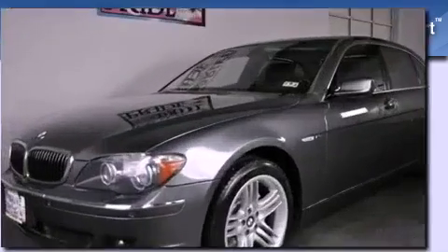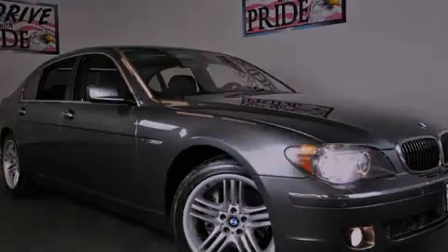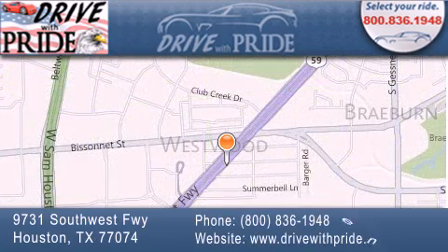We hope you found this video informative. Please contact us today. Thank you for considering Drive with Pride for your next pre-owned vehicle. We have been serving the Houston area since 1995. If you have any questions, please visit our website, give us a call, or stop by our dealership.